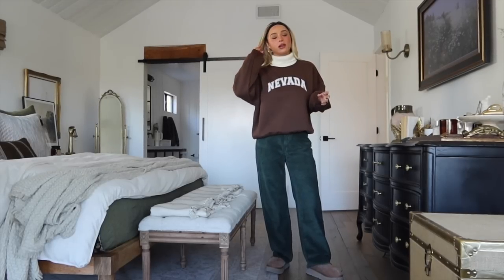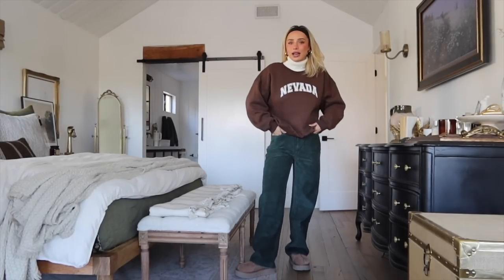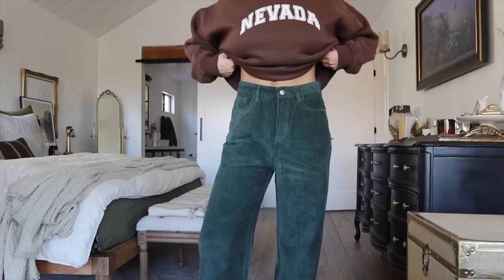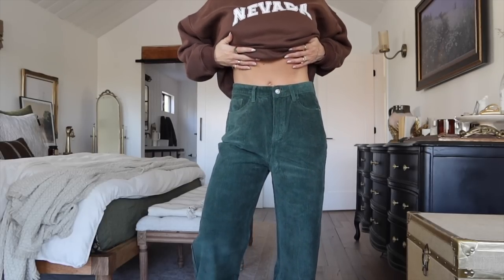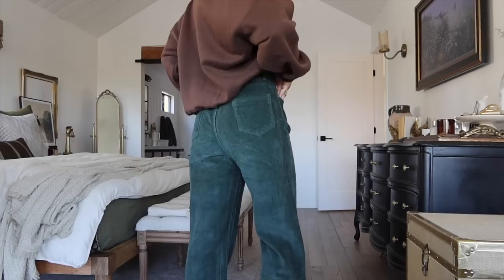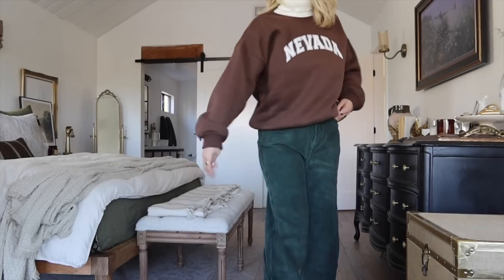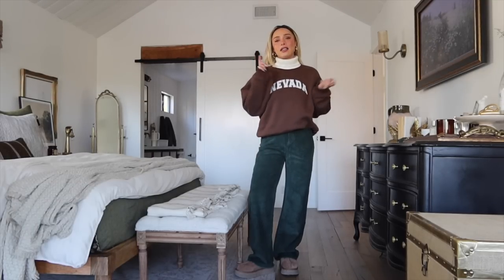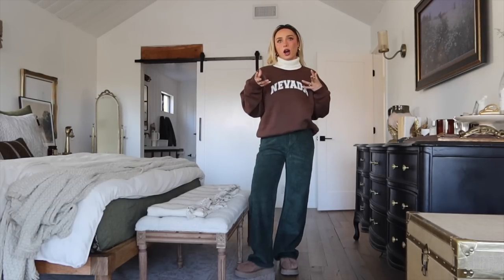So this is what the whole outfit looks like together. The pants are a really nice forest green color — not the Kelly green, a little bit darker, more of a jewel-toned foresty green. I got these in a size four; I probably could have done a two but I like a little more baggy and oversized in my pants. They're super comfy, and I'm going to show you a couple of layering options you could put on top of this outfit as well.